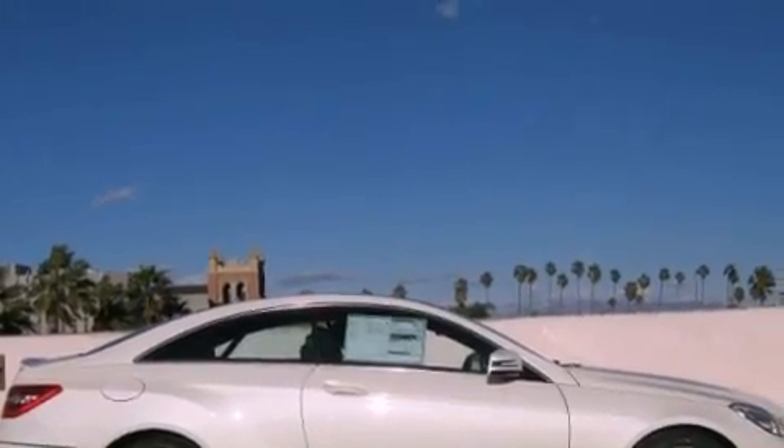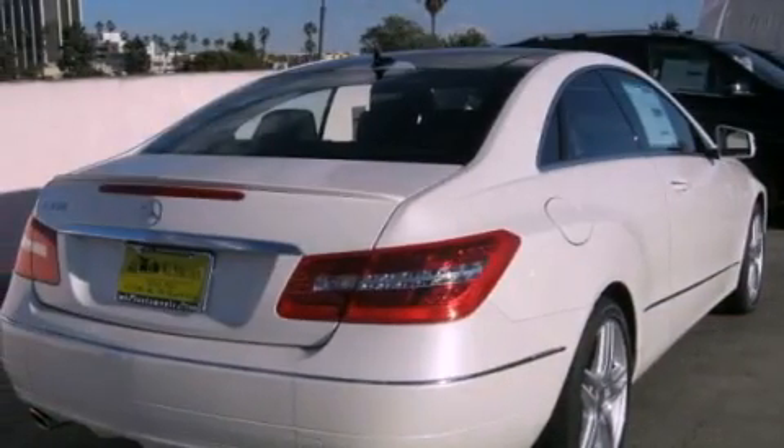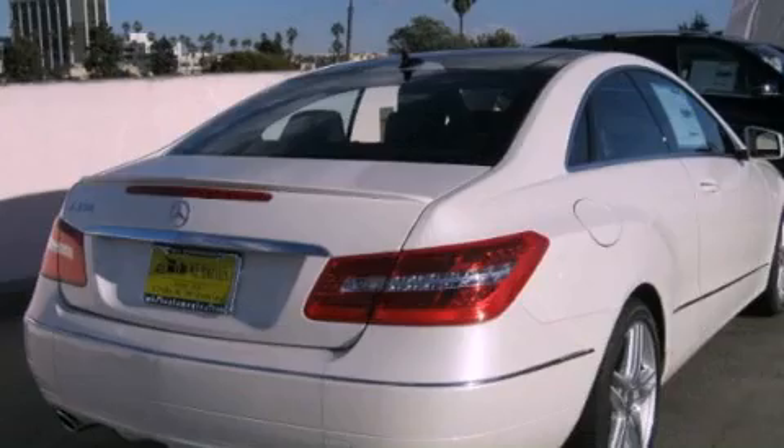Its top features and packages include the Premium 2 package, the Appearance Package, a Navigation System, a Rearview Camera, and Keyless Go.